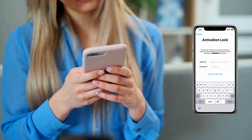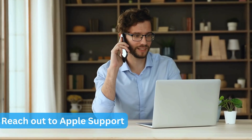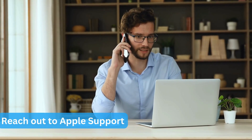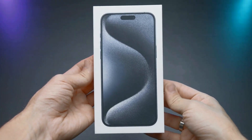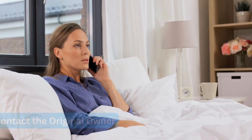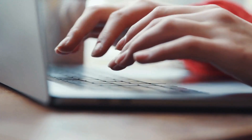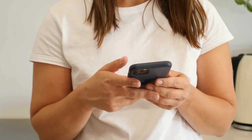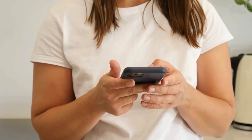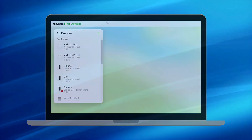Here are some legal alternatives to tackle the iCloud activation lock, ensuring you're on the right side of the law. First, reaching out to Apple Support is a straightforward approach — if you have proof of purchase, they might assist in removing the lock, which is particularly helpful if you bought the device second-hand. You can also contact the original owner and ask them to remotely remove the device from their iCloud account via the Find My iPhone section. Always check the activation lock status on Apple's activation lock status page before purchasing a pre-owned device. If you have the Apple ID credentials, you can erase the device via iCloud at icloud.com by selecting Find My iPhone, choosing your device, and clicking 'Erase iPhone.'